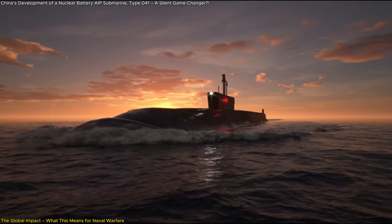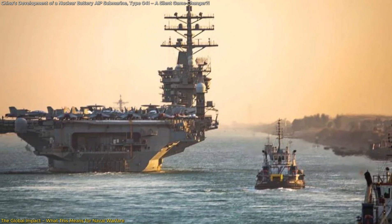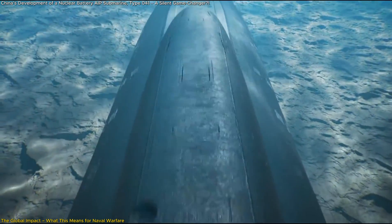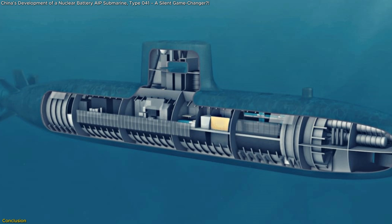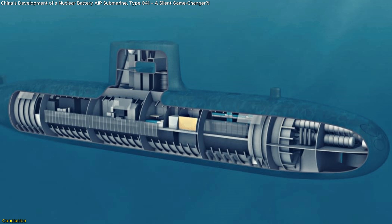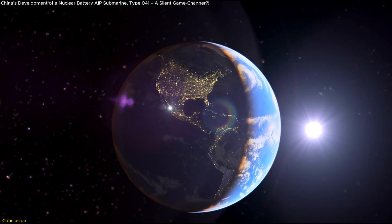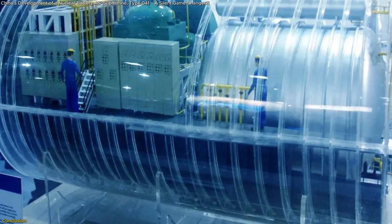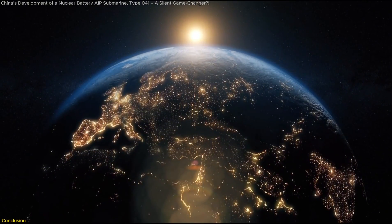If the Type 41 is mass-produced, it could give China a global underwater presence, challenging U.S. naval dominance in ways never seen before. One thing is clear — this is more than just a new submarine; it's a new era of submarine warfare, and the rest of the world needs to catch up fast. The unveiling of China's Type 41 with its innovative nuclear battery AIP system marks a significant milestone in naval warfare technology, reshaping strategic considerations on a global scale.